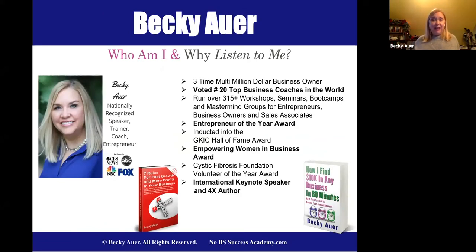So who am I and why listen to me? My name is Becky Auer. I am a three-time multi-million dollar business owner, voted number 20 of top business coaches in the world. I've run over 300 seminars, workshops, meetings, and speaking engagements. I say all that not to brag, but just to say I've been where you are. I feel I can help you with your journey, and I'm thrilled to be able to do that. You aren't alone — there are people out there to help you.